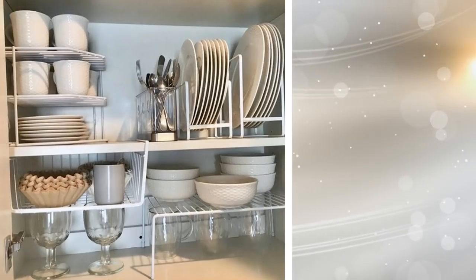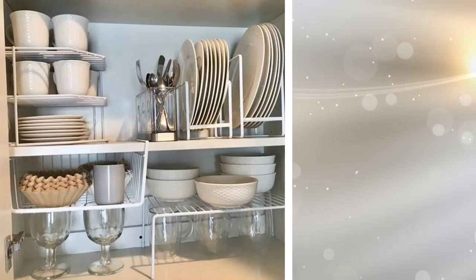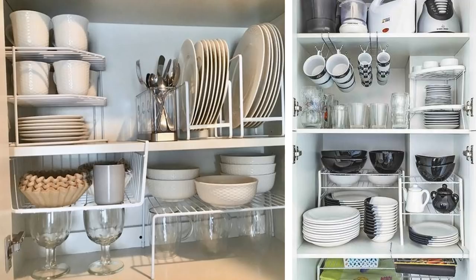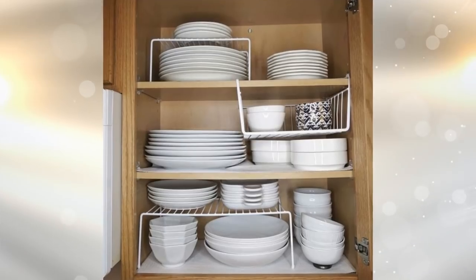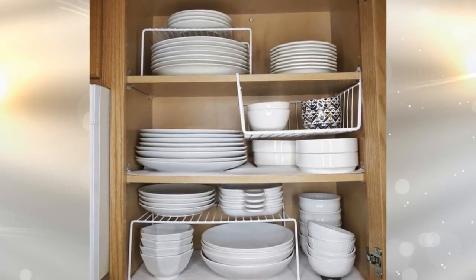14. Countertop Storage. If you truly lack room in your home, then you'll have to use your kitchen counters to store various items. Wire racks and shelving units can be hooked together in order to provide you with a place to keep often-used plates and cups and even bowls and other accessories. Everything that you need will be right at your fingertips, and you'll be using space that would otherwise sit empty.